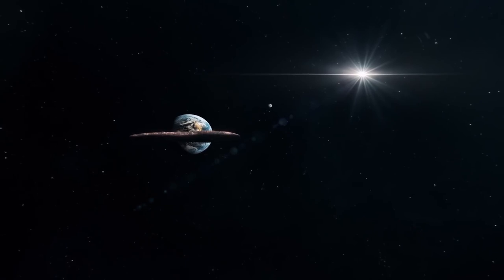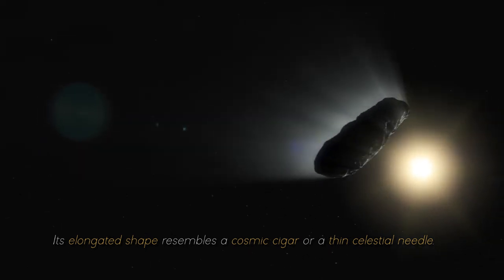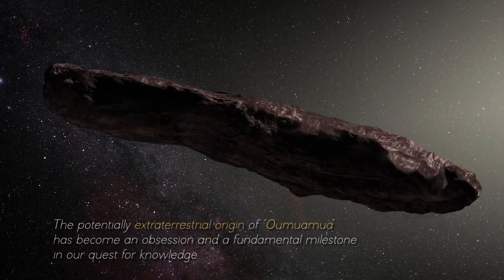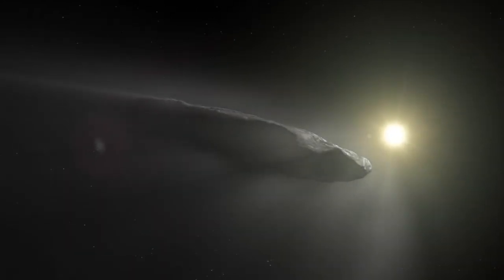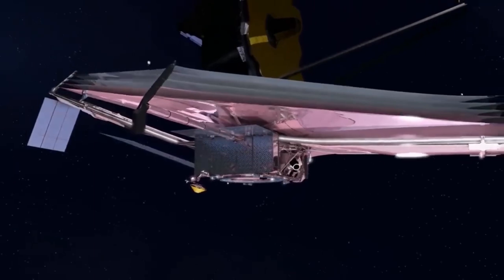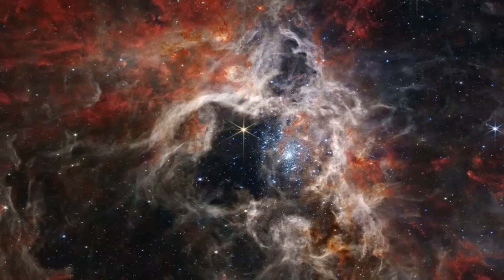Imagine a truly bizarre object emerging from the deepest corners of space. Its elongated shape resembles a cosmic cigar or a thin celestial needle, completely defying what we thought we knew. The potentially extraterrestrial origin of Oumuamua has become an obsession and a fundamental milestone in our quest for knowledge. In their tireless search for answers, scientists have turned to the extraordinary James Webb Space Telescope.